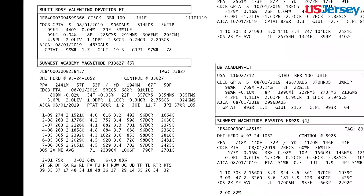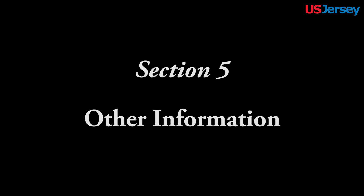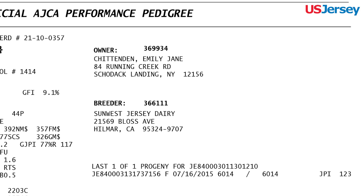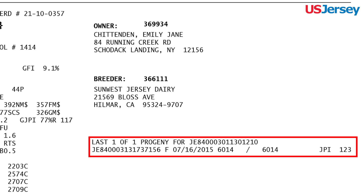In addition to the animal's sire and dam information, the paternal and maternal sire and dams are listed on the pedigree. In the top right corner, the information the AJCA has recorded for the recorded owner and breeder of the animal. The breeder of this animal is defined as the recorded owner of the dam at conception of the animal. Females will have a list of their total registered progeny on the page. The information will include the registration number, sex, permanent identification, and genotype status, if applicable, and JPI/GJPI for the eight youngest progeny.